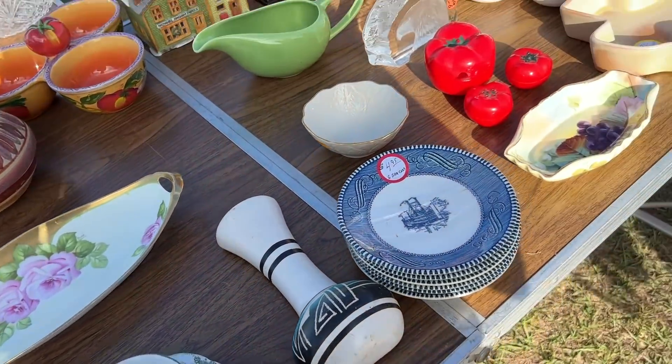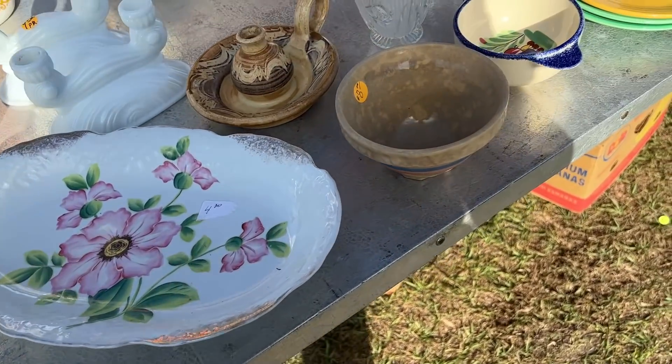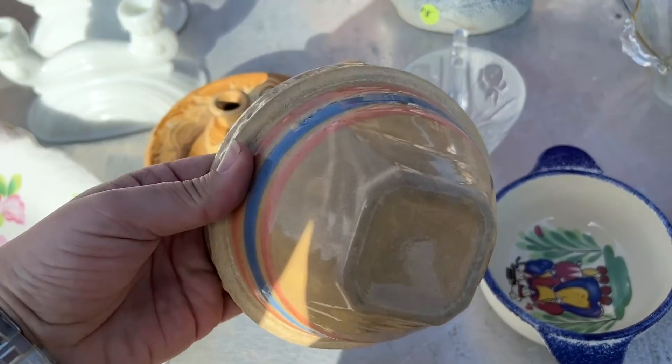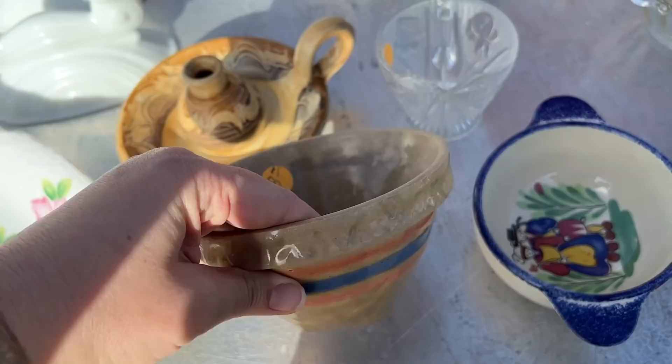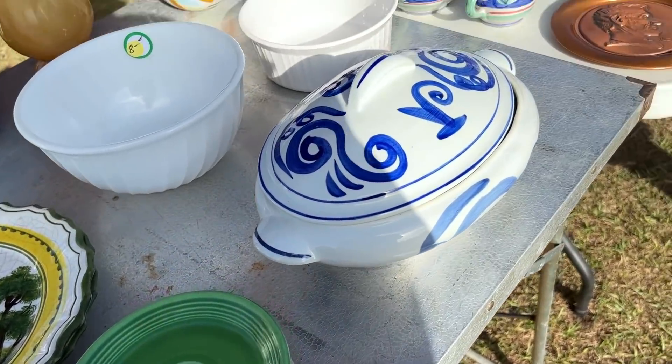Why don't you do a minimalist when you come to a flea market? I don't understand that. You're coming to buy the jar — like this one. That's cool. All right.